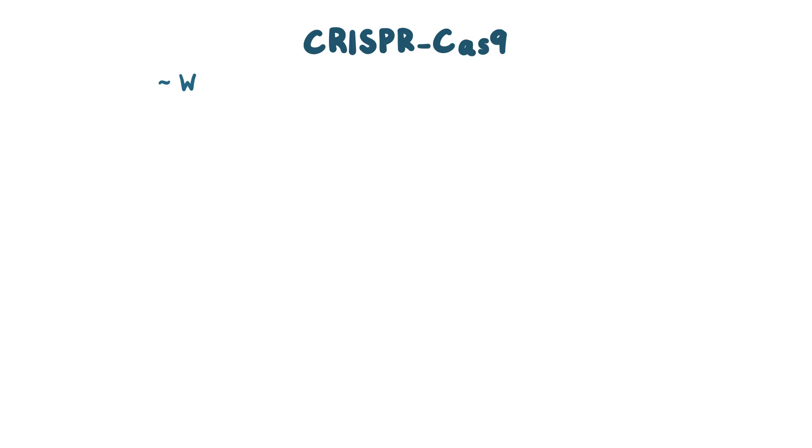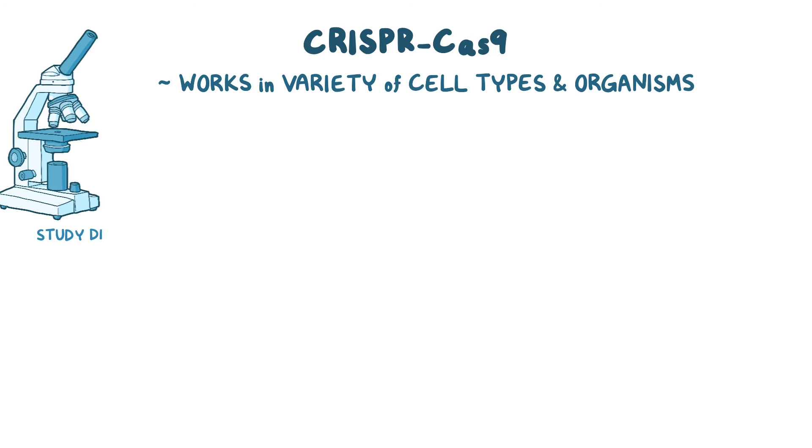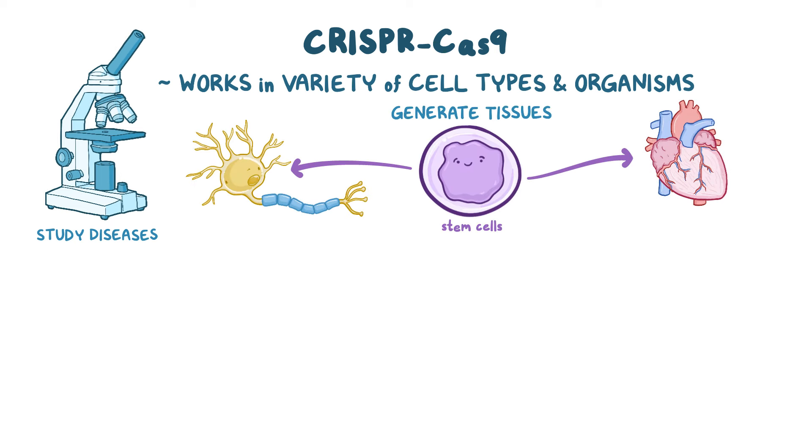CRISPR-Cas9 technology works in a variety of cell types and organisms, and it's been used to study diseases and generate tissues from stem cells like heart muscle tissue and neuronal tissue.